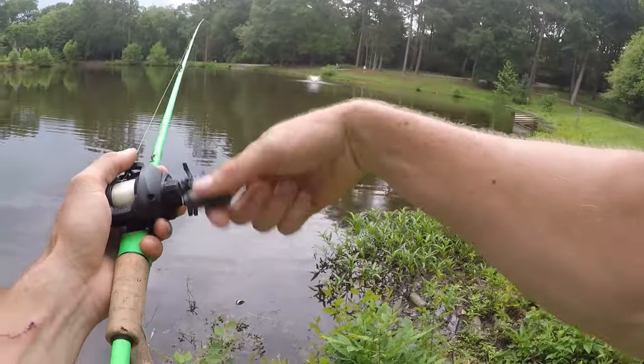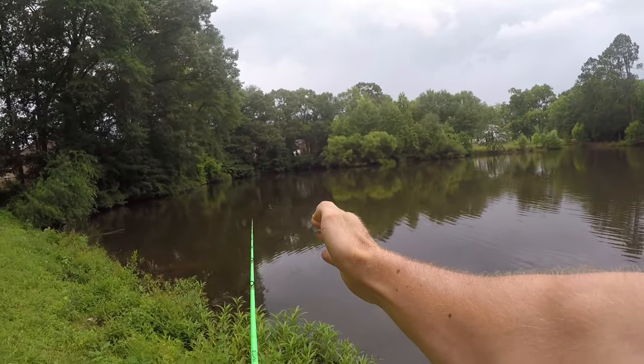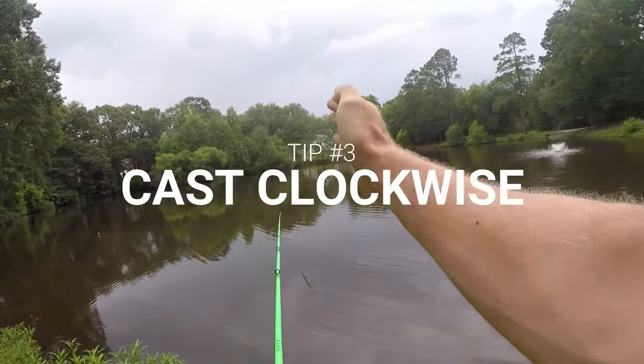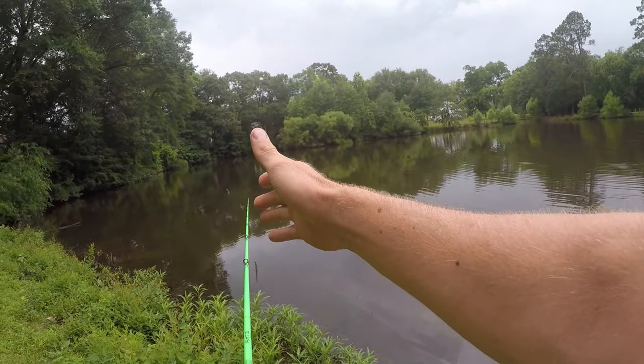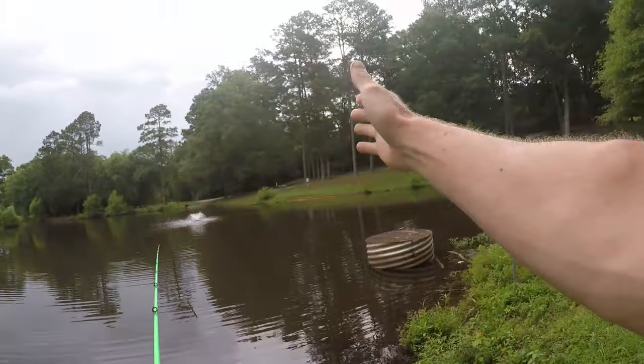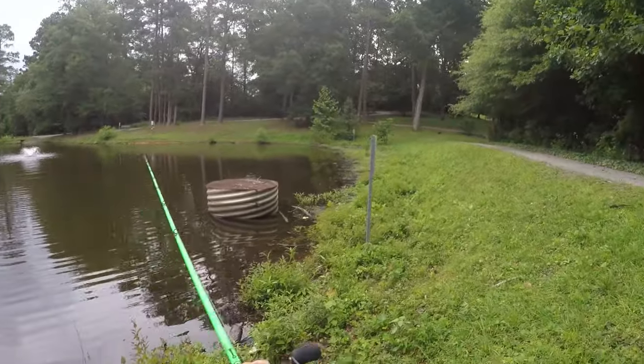No hits, so now I'm going to walk down. Another tip for bank fishing: you're going to want to cast in a clock. So about 9, 10, 11, 12, 1, 2, 3 — cast in a rainbow to get all the areas while bank fishing.